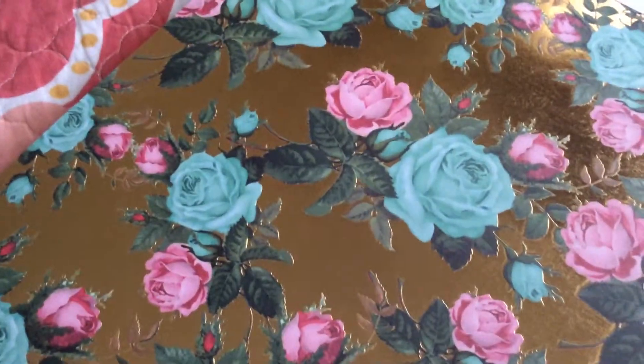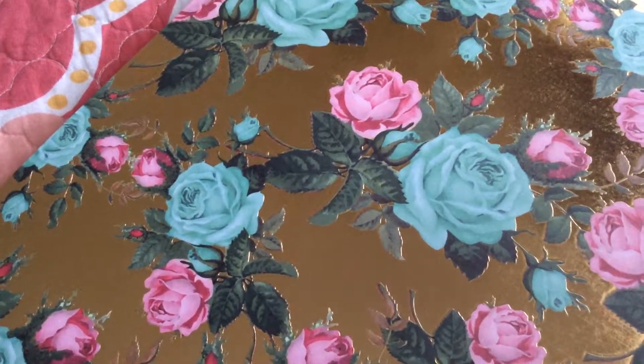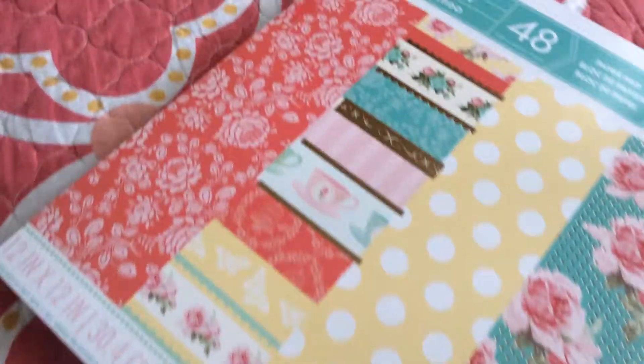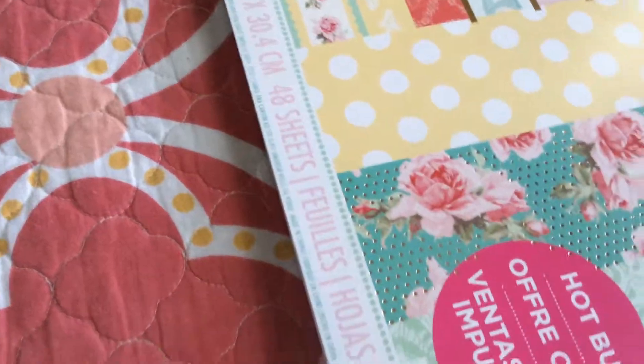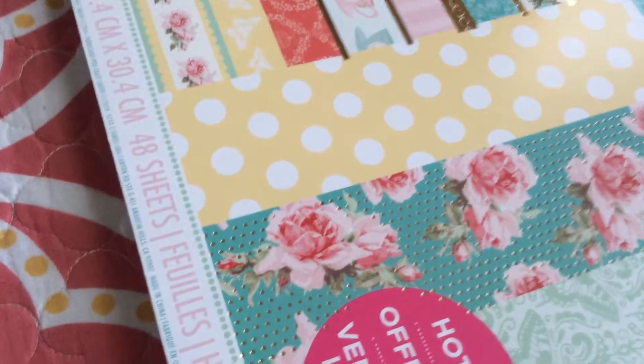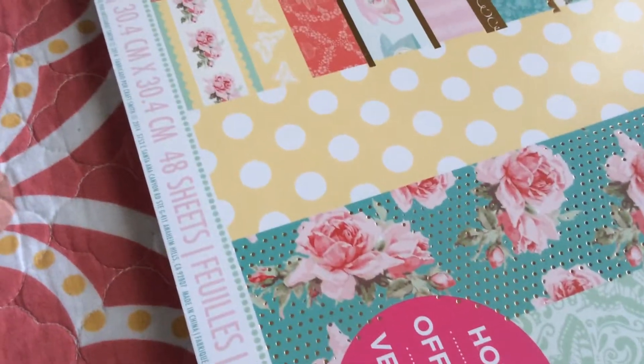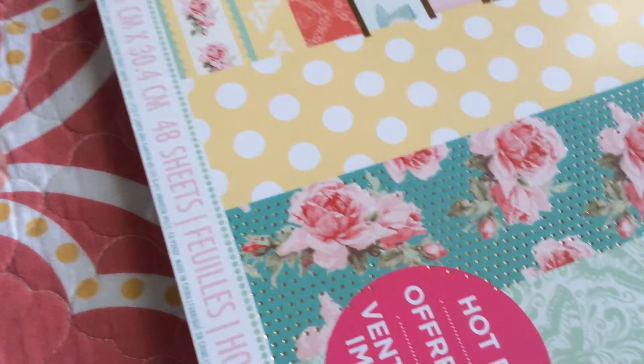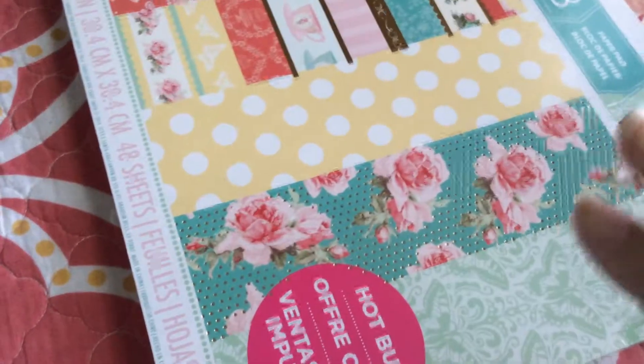That's it for today, guys. I just wanted to share with you my little tiny bitty mini haul that I got at Michael's and Party City. I hope you guys like it and have a blessed day — bye bye!